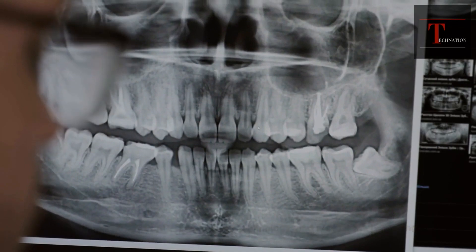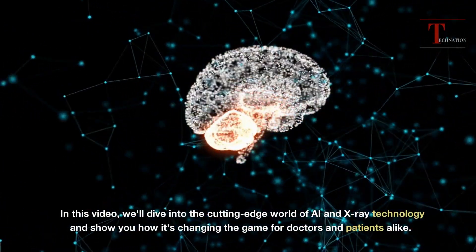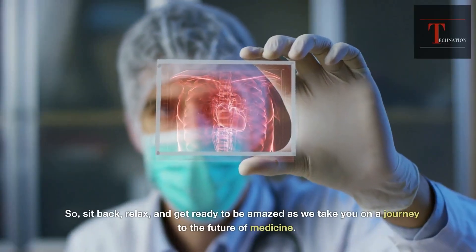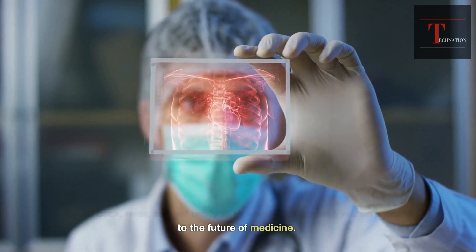That's the power of AI-enabled X-ray technology, and it's just the beginning. In this video, we'll dive into the cutting-edge world of AI and X-ray technology and show you how it's changing the game for doctors and patients alike. So sit back, relax, and get ready to be amazed as we take you on a journey to the future of medicine. You won't want to miss this.